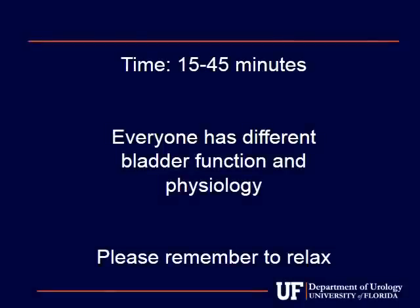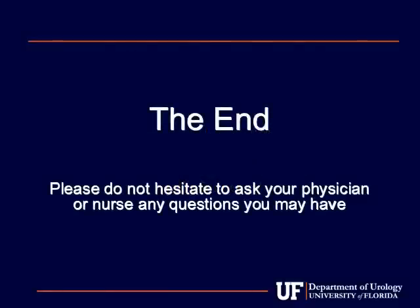You can expect the test to take anywhere between 15 to 45 minutes. Remember, everyone's bladder is different, and the length of the procedure does not indicate whether the results are good or bad. The more relaxed you are and the closer you follow the directions of the nurse, the better the results will be. If the procedure is complete, please fill out this short survey to help us better educate our patients in the future. Thank you for your participation, and please do not hesitate to ask your physician or nurse any questions you may have. Thank you again, and welcome to the University of Florida Department of Urology.